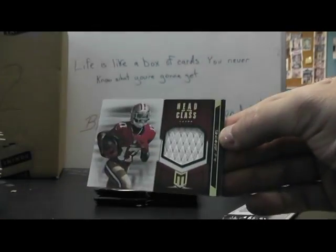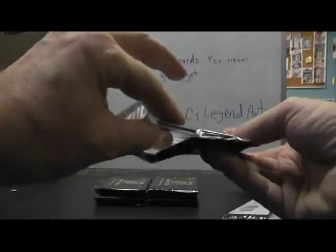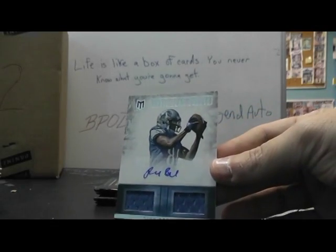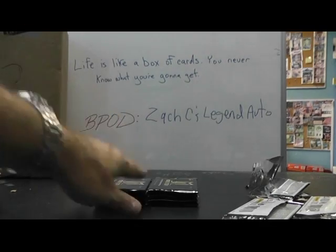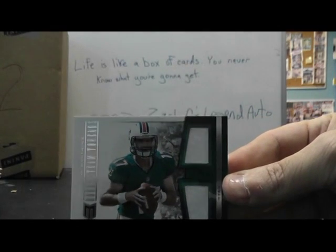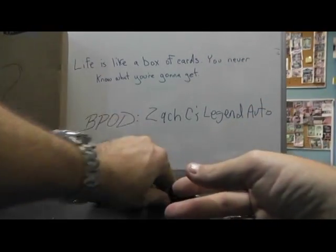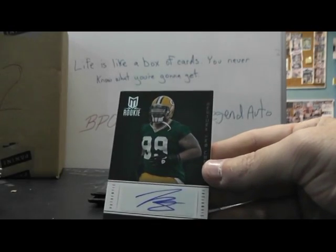And we have AJ Jenkins, just a jersey, 49ers, numbered to 249. And dual jersey: Ryan Broyles autograph, the Lions. And that's 24 of 25 — I think we just marked Detroit. Dolphins: Ryan Tannehill dual jersey. Okay, that one's numbered to 199. Packers: Jerrell Worthy, and that's numbered to 799. Can't remember if Green Bay got a hit yet or not.